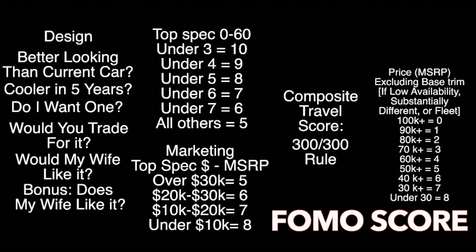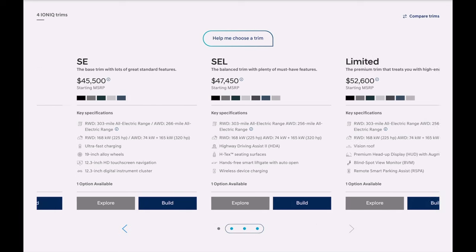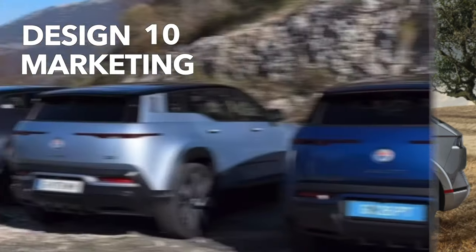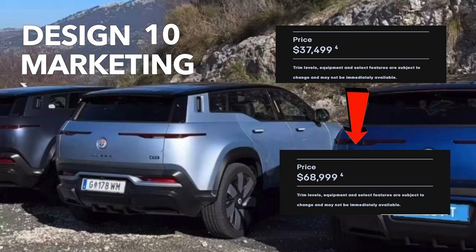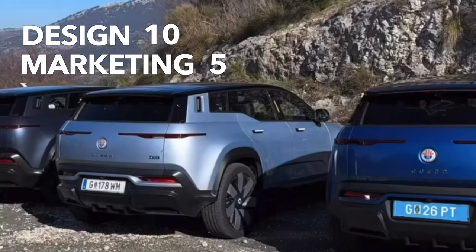Next up is the marketing score, where we penalize companies for quoting a price consumers will never see. We take the top spec price and subtract the base model MSRP. Under $10,000 difference is 8 points; 10 to 20k is 7; 20 to 30k is 6; and if the gap is more than $30,000, it's 5 points. The IONIQ 5 is just over $10,000 between base and limited, so it gets 7 points. The Fisker Ocean starts at $37,499 and goes up to $68,999 — a $31,500 gap — giving the Ocean a score of 5 out of 10 for marketing.